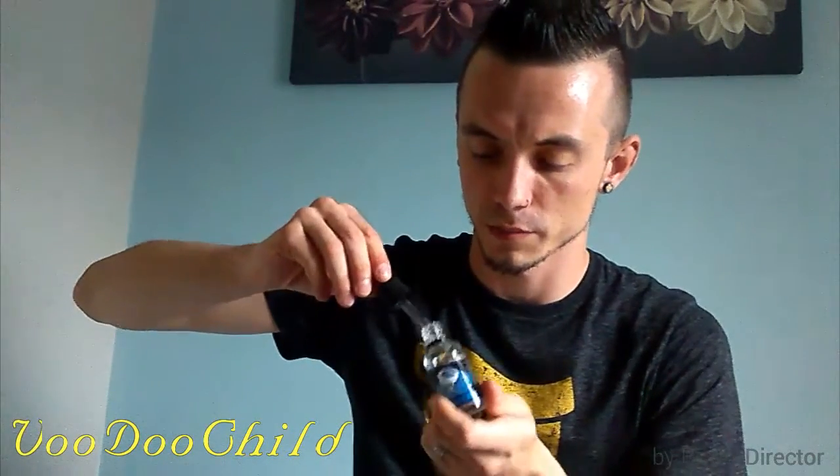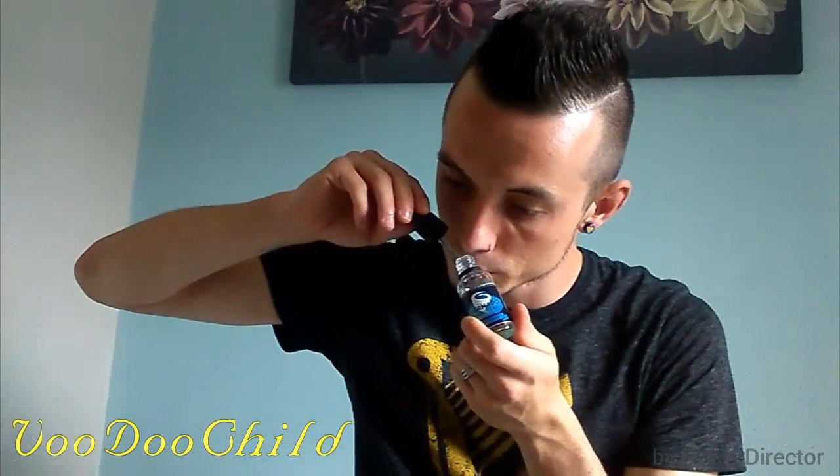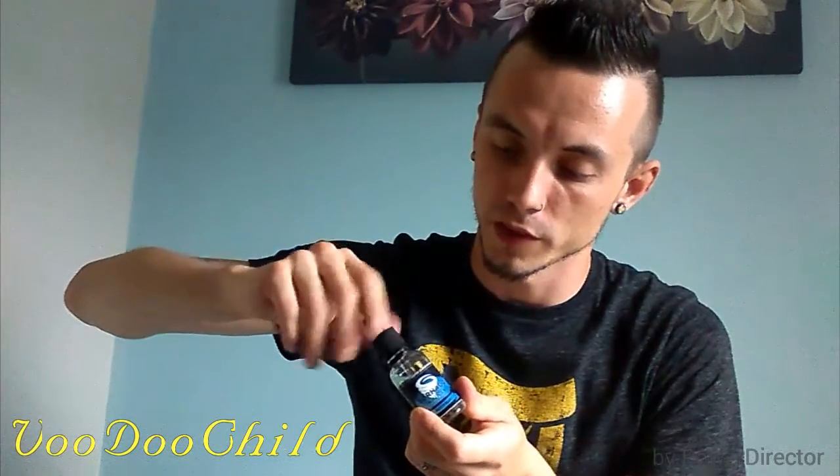This one is called Misty Blue. I've tried some of their others before — I've only tried one other from the Tornado line. This one's like a berry, fruity, menthol kind of taste. At the moment I've got it at 30 watts on the E-Leaf I-Stick 50 watt, and this is the Joy-Tech Delta II at 0.6 ohms.